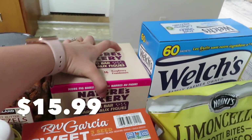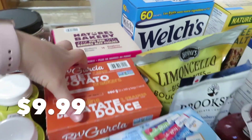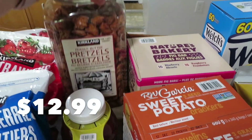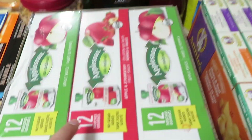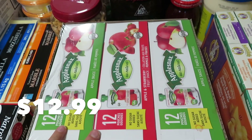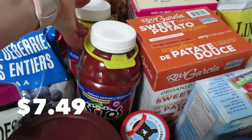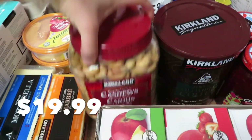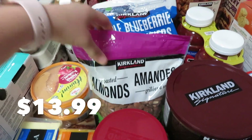I got this box of Fibre 1 bars. We love these crackers — soup potato crackers — and then some peanut butter pretzels. I also got applesauce, which is great for a healthier snack. And two jars of salsa.